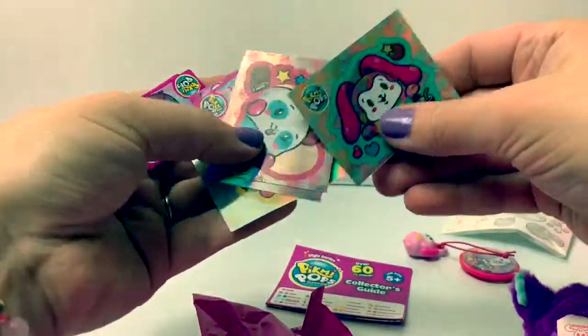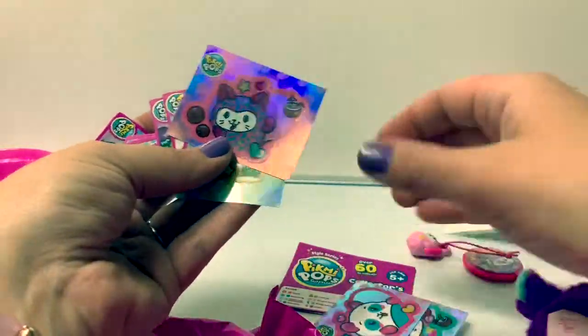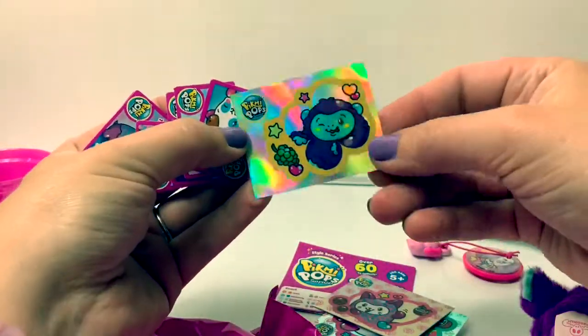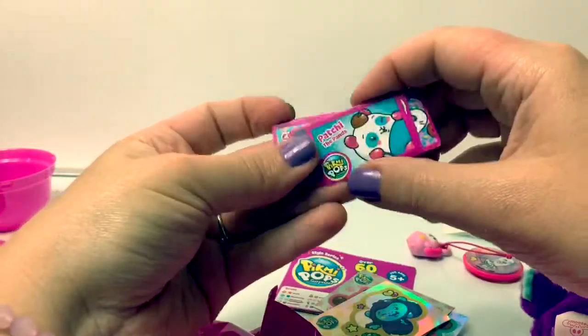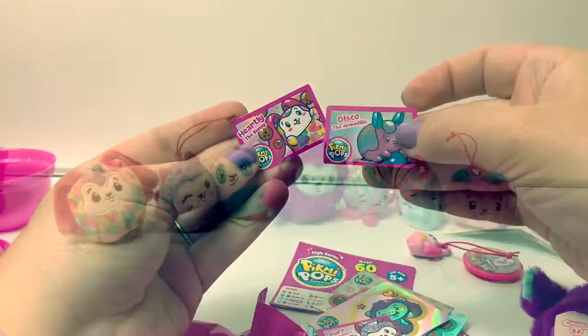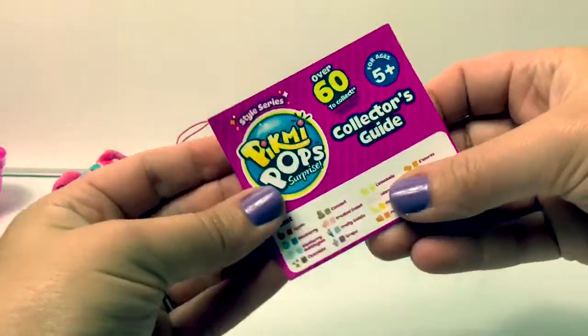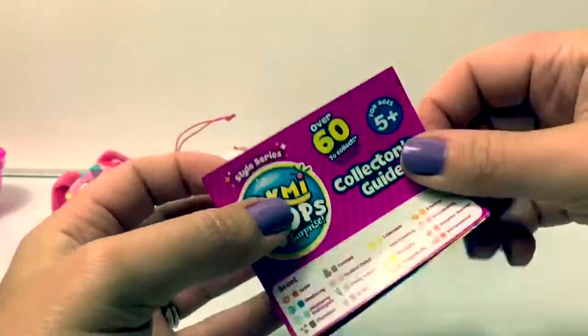And some stickers. These are really shiny — look how shiny these are. Here's some little cards. Here are all seven of the Pikmi Pops animals that came in this mega pack. Now let's look at the collector's guide and see which ones we got.